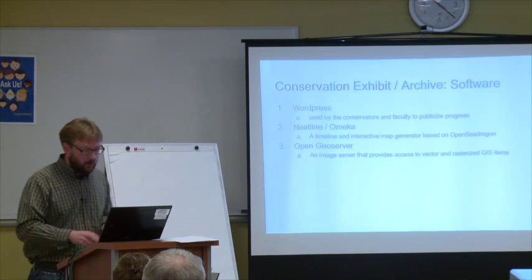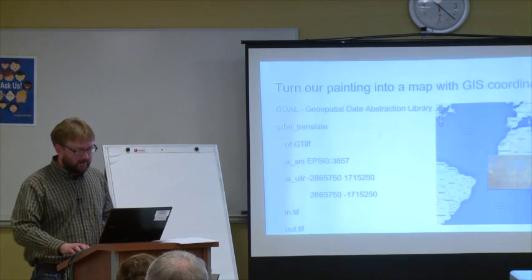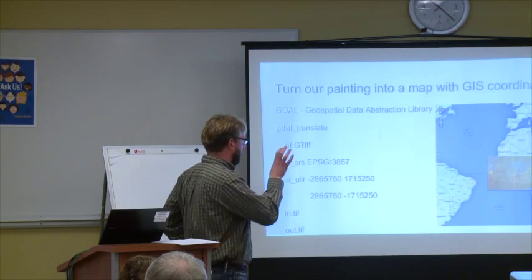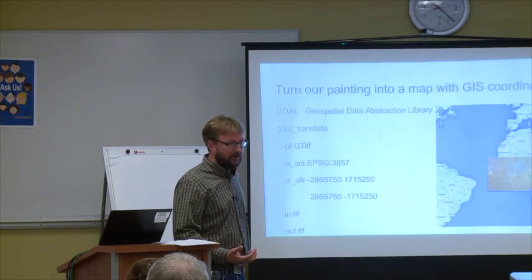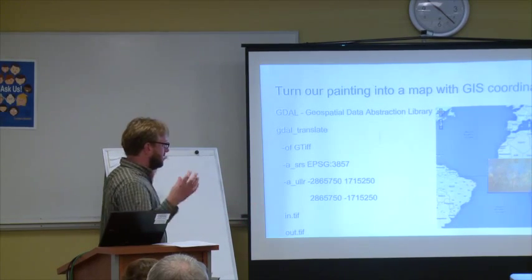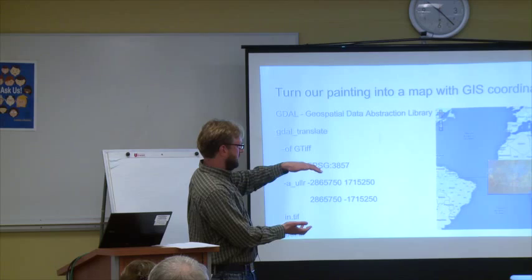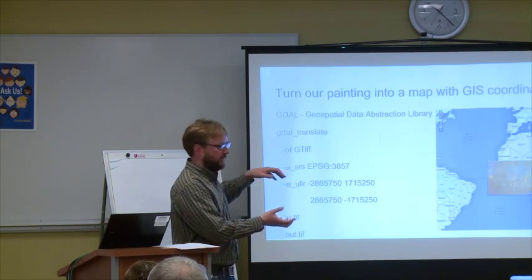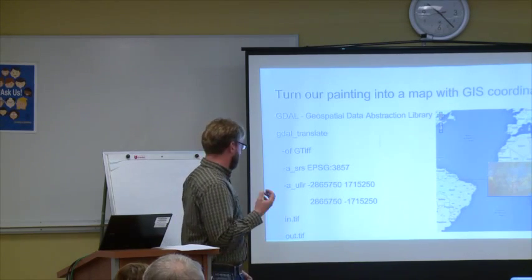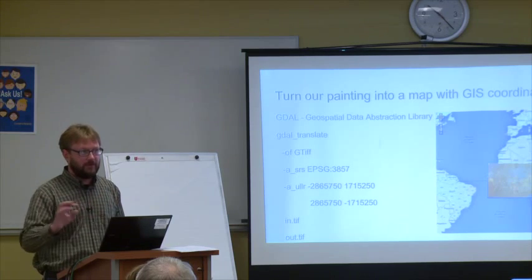We're going to utilize Neatline and Omeka for the timeline, and OpenGeoServer for the map data. But we don't have any map data — we have a painting on a wall that has nothing to do with GIS. So I turned our painting into a map to leverage pre-existing GIS tools. I used a library called the Geospatial Data Abstraction Library, an open-source command-line tool where you can inject map coordinates onto any image. I took our painting's dimensions and figured out GPS coordinates that would maintain as little degradation as possible going north and south, because depending on your projection, map data gets really distorted the taller it gets. The end result ended up being really great — now we can put our painting into GIS-based tools and zoom around using OpenGC dragging and things like that.